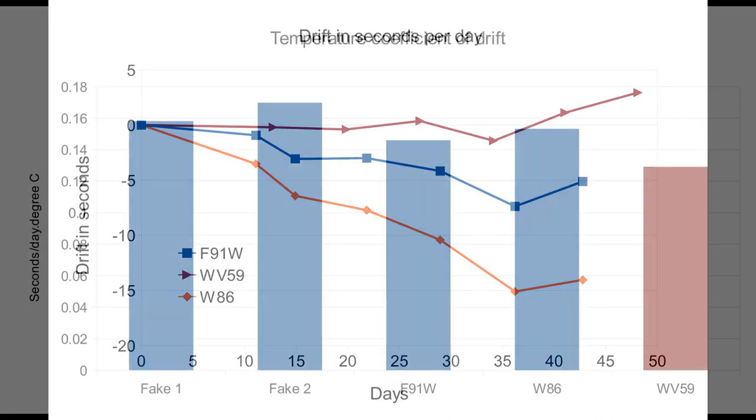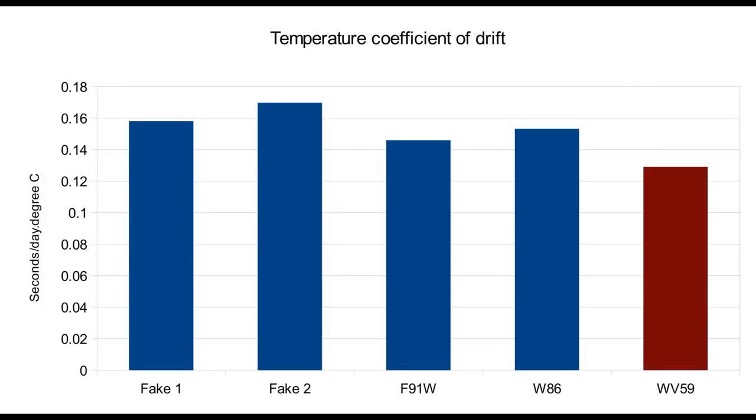This plot shows the temperature coefficients as drift in seconds per day per degree C, calculated from the difference between the freezer and the room temperature. Again the WV59 is the best, with the fake F91Ws being the worst, but the difference is fairly slight.